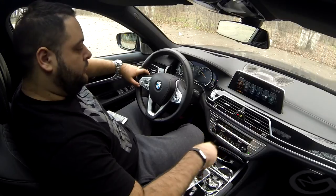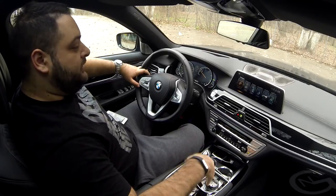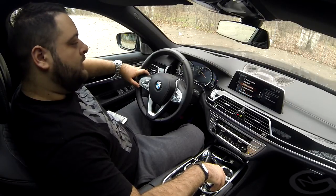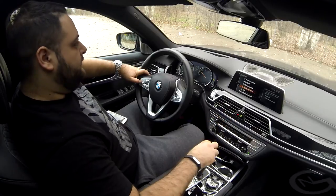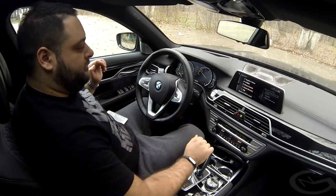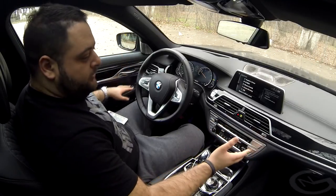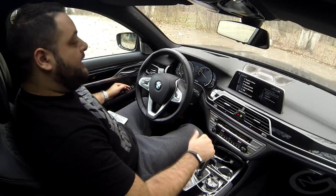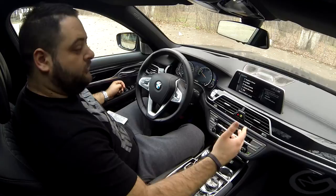I won't be going through the same things from my previous videos, but I will explain the new functions. On screen you have the same six categories but with some added functions. In the media/radio submenu there's nothing additional, but this car has screen mirroring available so you can get your Android phone's content mirrored on the car screen — it doesn't work on iPhones. Unfortunately I couldn't get it to work after trying for about an hour before recording.